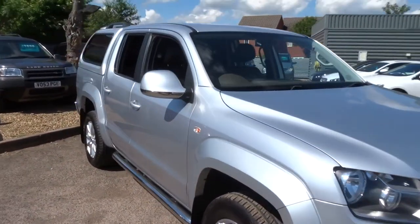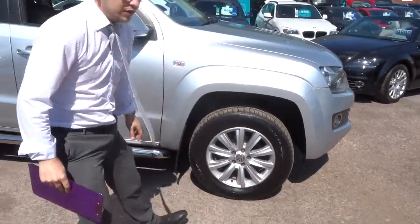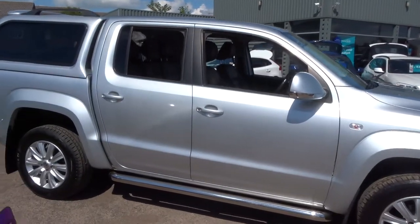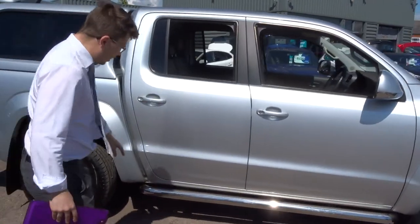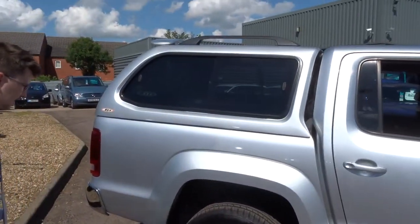This is in lovely condition, with lovely Volkswagen alloys. The tyres are in great condition as well. The chrome that contrasts around the car really makes it look fantastic.